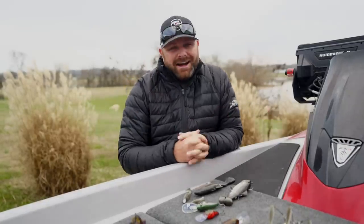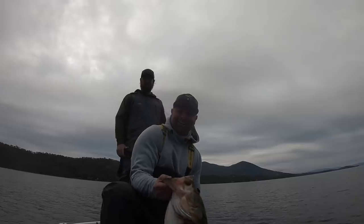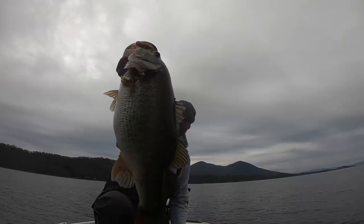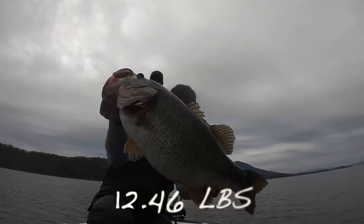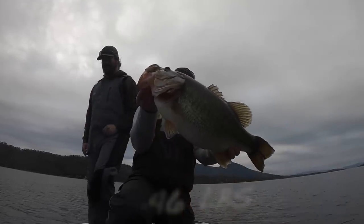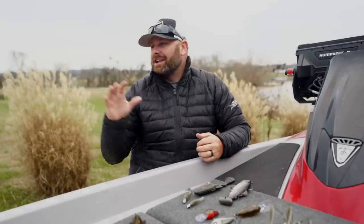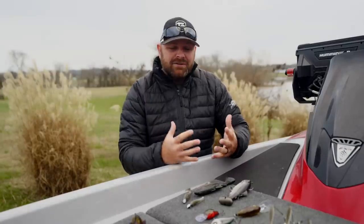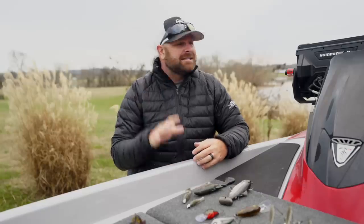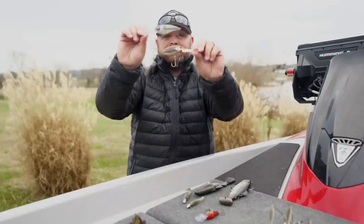Number two — you guys know that we love speed cranking in the winter. We'll link those videos down below. We have caught giants this time of the year fishing a crankbait, speed cranking — fishing as fast as you can on a 7:1 or 8:1 gear ratio reel — just deflecting off of cover. Those fish are coming, hunting, and chasing that bait down as fast as you can turn the handle. And it goes against everything you thought you knew about cold water bass fishing, but a lot of times all the way through the cold weather months you can catch giants speed cranking.